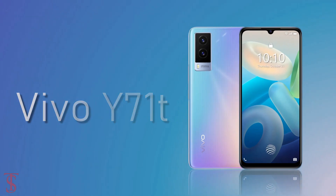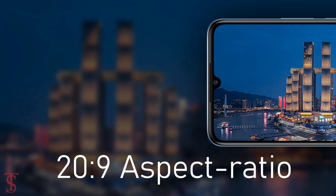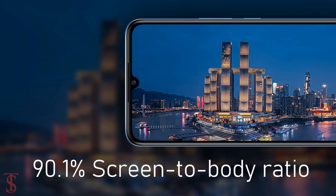The Vivo Y71T features a 6.44-inch Full HD Plus AMOLED display with a tall 20:9 aspect ratio and a 90.1% screen-to-body ratio.